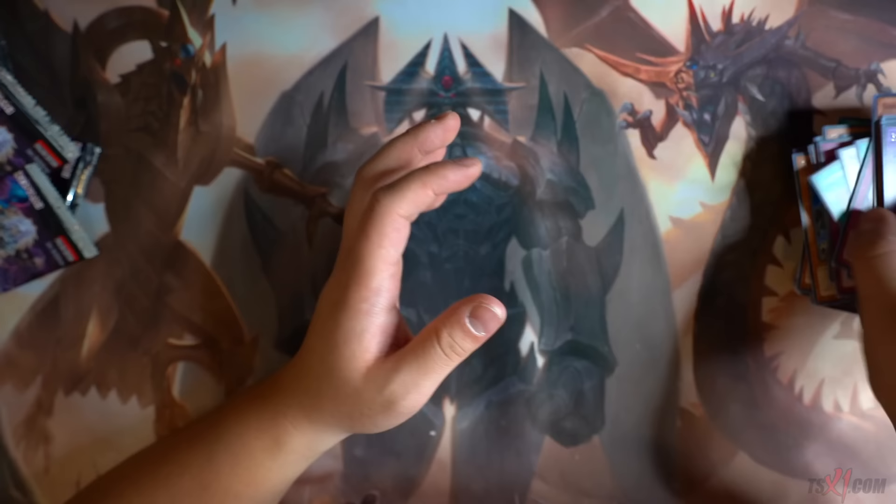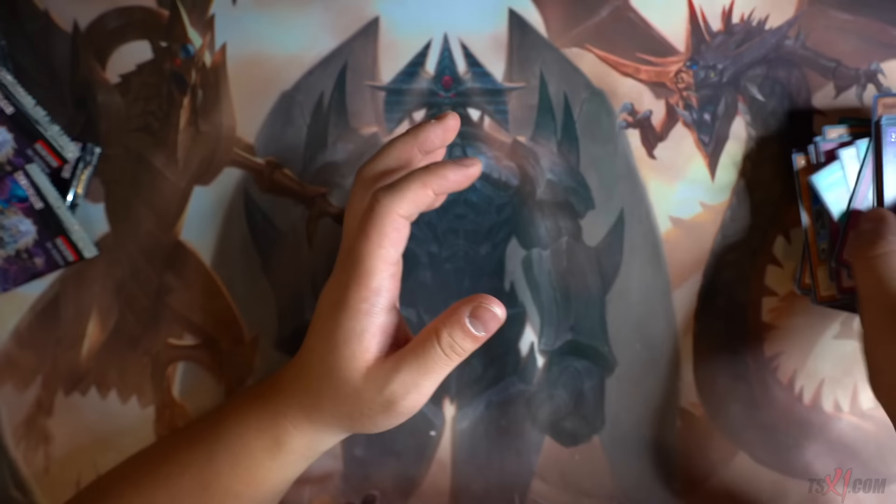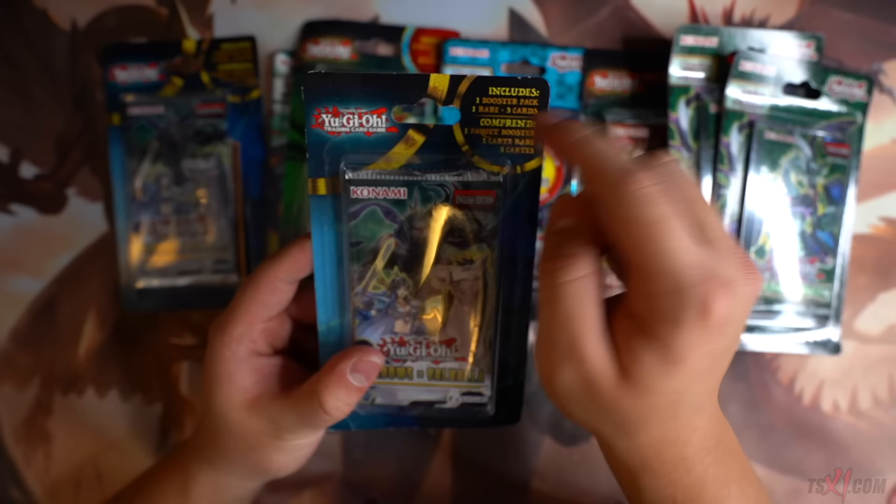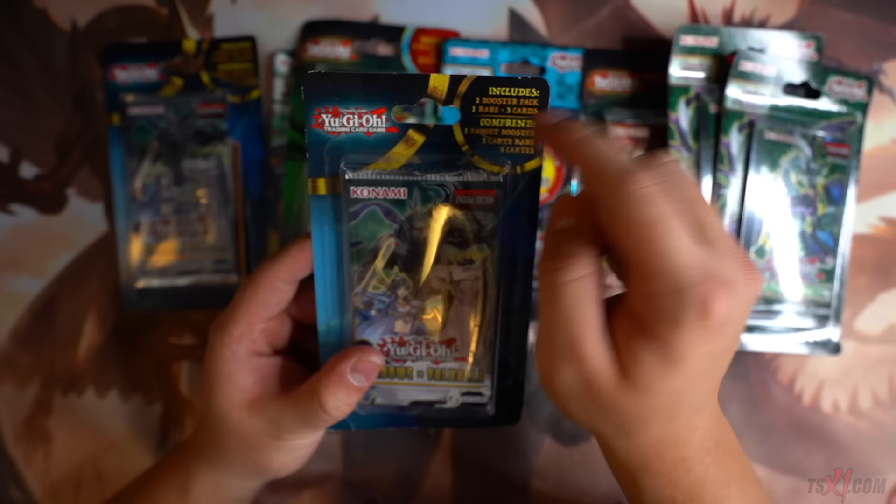And we got Malicious Bane! The most expensive card in this set — I believe this card is still like $60 USD, $80 Canadian. So this blister includes one boost pack, one rare, and three cards. Let's see what we can get. Ring of Defense, Legendary Collection Kaiba — cool, it comes with an ultra rare at least.